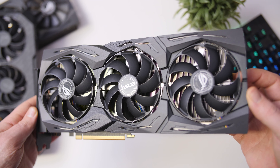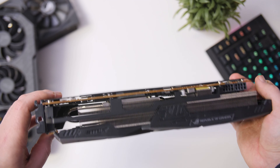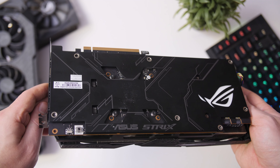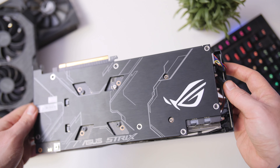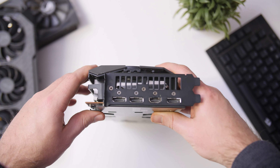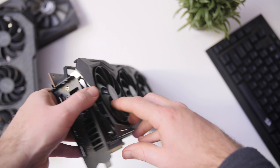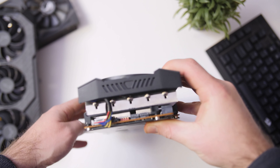Moving on to the design — if you've seen one ROG Strix card, you've pretty much seen them all. This one is a bit bigger than the others, but they look exactly the same with a nice gray cover and three fans, which perform quite well across all their GPUs. It does have plenty of support on the sides for the hefty cooler, and you also get a nice backplate, which is always appreciated, along with some RGB.